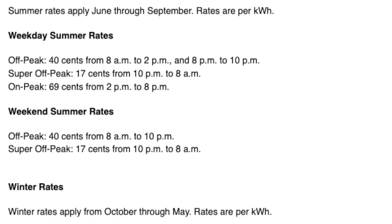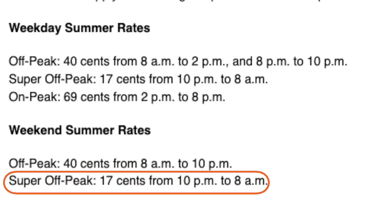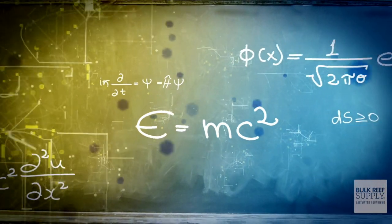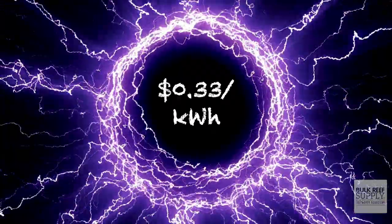We have a time of day plan, so our electrical charges vary by the time of day we use electricity, whether it's winter or summer, and whether it's a weekday or a weekend. These range from 17 cents per kilowatt hour all the way up to 69 cents per kilowatt hour. I'm going to average out all of my rates and come up with a cost per kilowatt hour. Our grand total here in Palm Springs, California averages out to 33 cents per kilowatt hour.